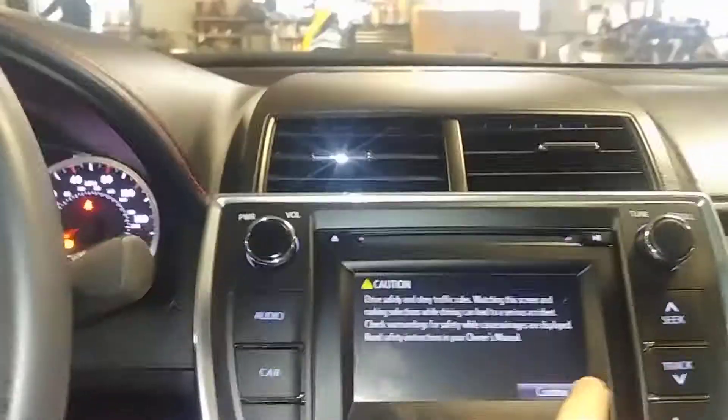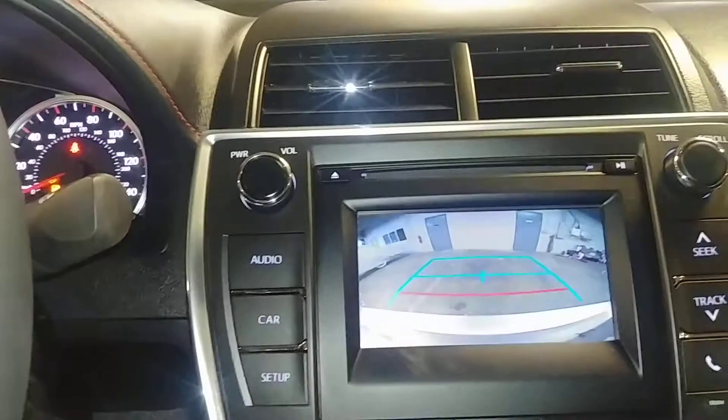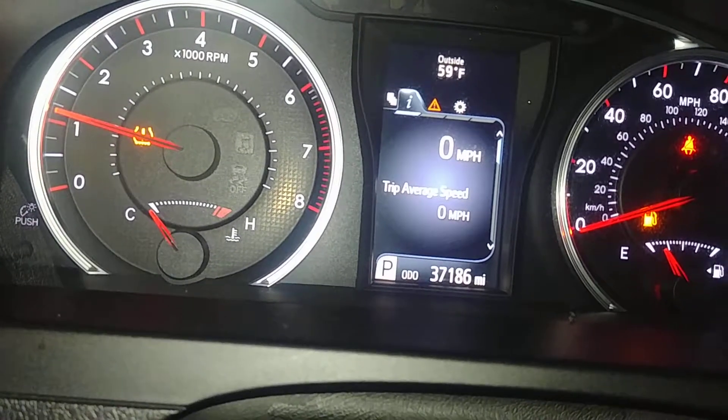Got your AM FM stereo, AM FM CD player, and all that good stuff. You've got your backup camera. Got your AC controls right down below. This is what your instrument cluster looks like — you see no lights on except for tire pressure, and your mileage is 37,186. Looks good.